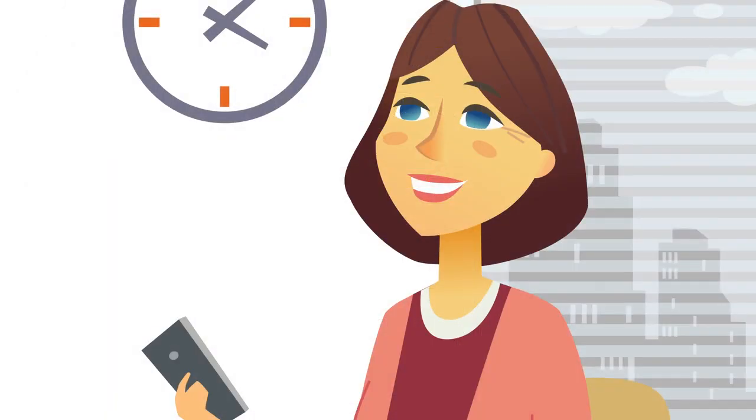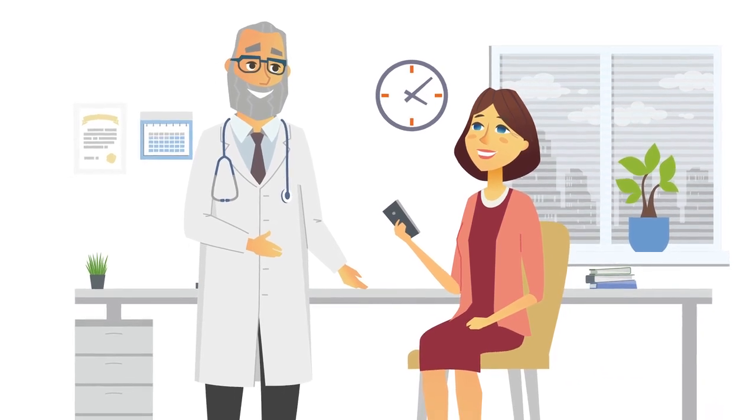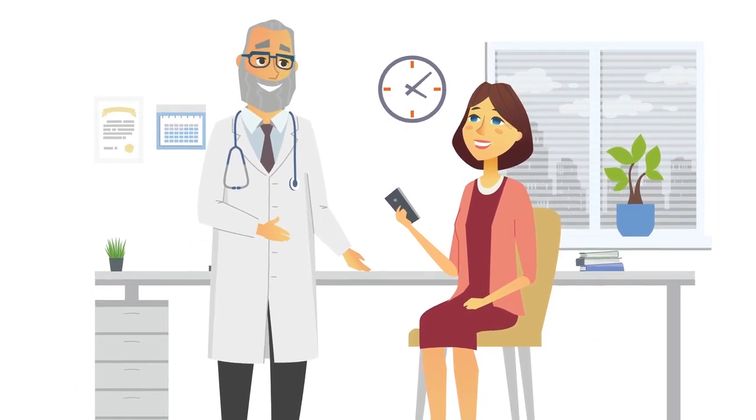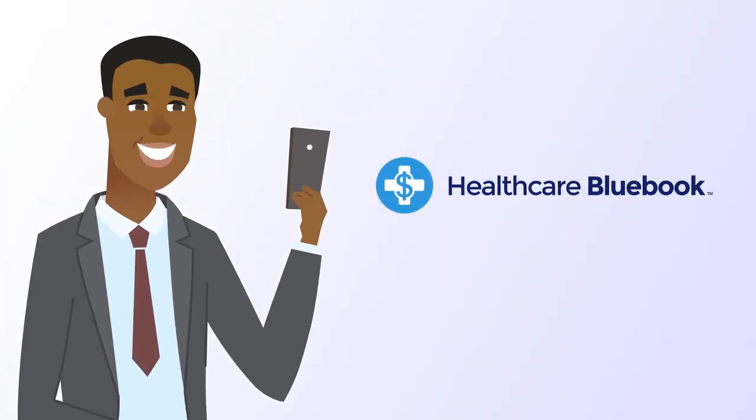So when you need care when you're on the go, even when you're at your doctor's office, use the Bluebook mobile app to compare the quality and cost of a procedure before you schedule it. That's shopping smart. That's Healthcare Bluebook.